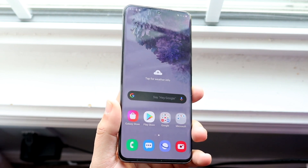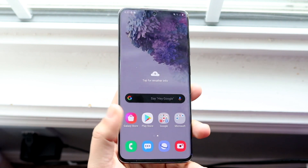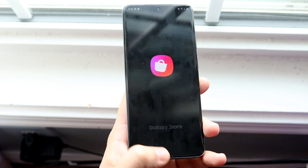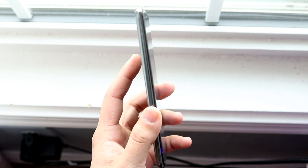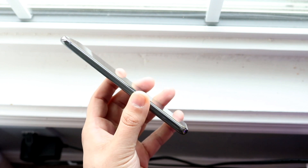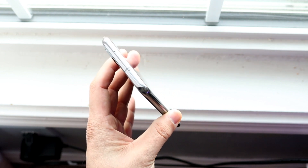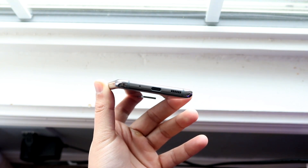It looks like the Samsung Galaxy S21 is going to be coming out sooner than we thought. I thought it was going to come out in February or March, but it's apparently been confirmed it will be coming out sometime in January — probably late January. Right now we have the event happening on January 14th, which is when the Samsung Galaxy Unpacked event has officially been announced.